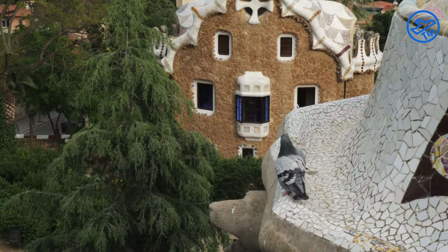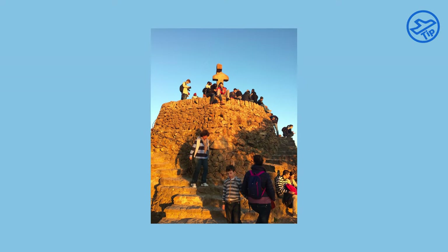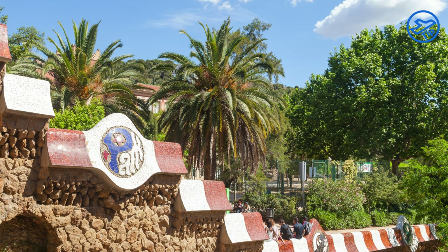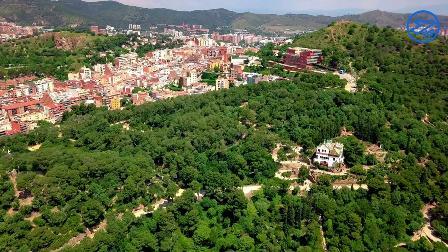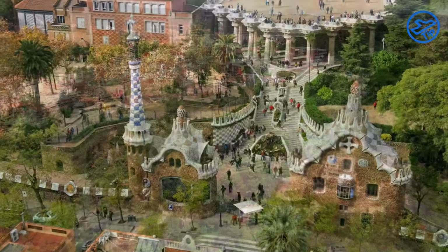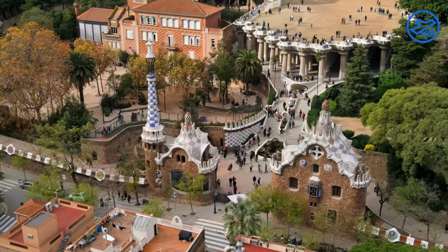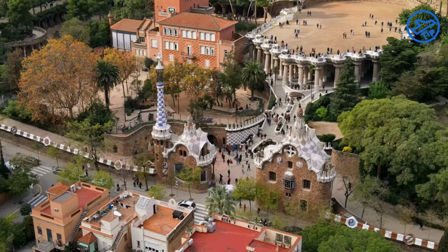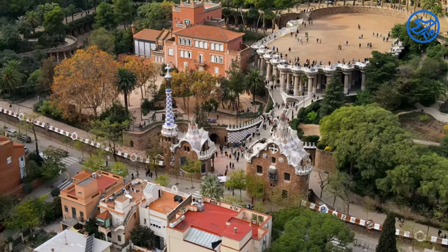The park also features a number of other interesting attractions, such as the Turó de les Tres Creus, or Hill of the Three Crosses, which is a small hill in the center of the park, as well as the monumental steps, designed by Gaudí, consisting of a steep stairway leading to the upper terrace. The park is also home to a park guardhouse designed by Gaudí, a Dragon Fountain inspired by the legend of St. George and the Dragon, and the famous Mosaic Bench.